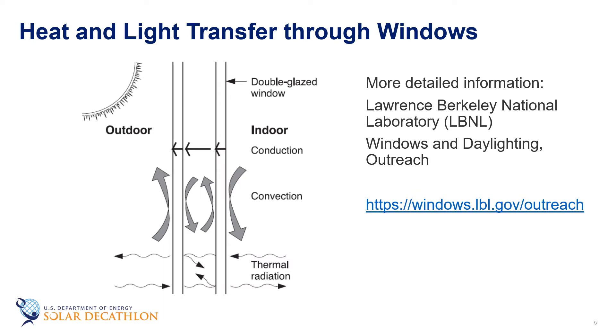The heat and light transfer through windows is pretty complex. There's conduction, convection, and radiation in play. One of the things people have heard about is multiple glazings or double-pane glazing, which has an air cavity. That cavity can be filled with an inert gas like argon or krypton. We have low-E surfaces that stop the radiation flow, reflect the solar spectrum — basically the near-infrared — and allow the visible light to come through. This is quite complex. If you go to the LBNL website, they're the core national lab for window technology, and there's a lot more material there that can teach you about the detailed heat and light transfers through windows.